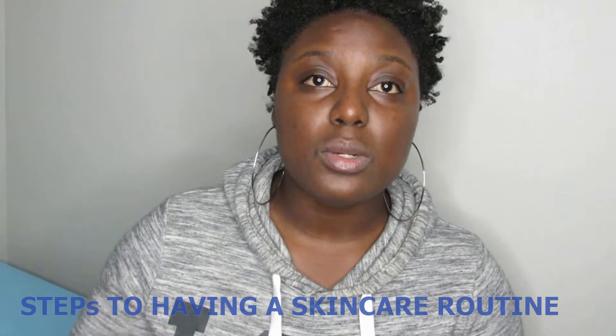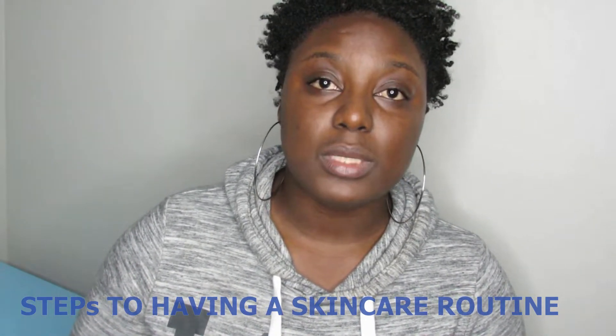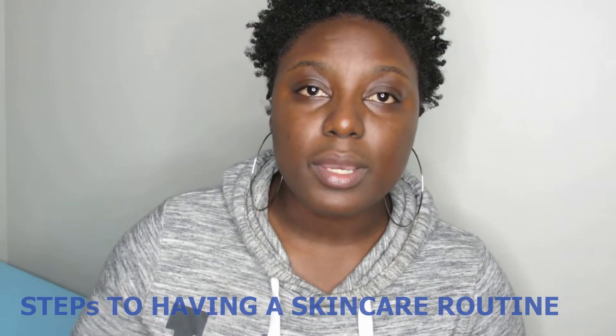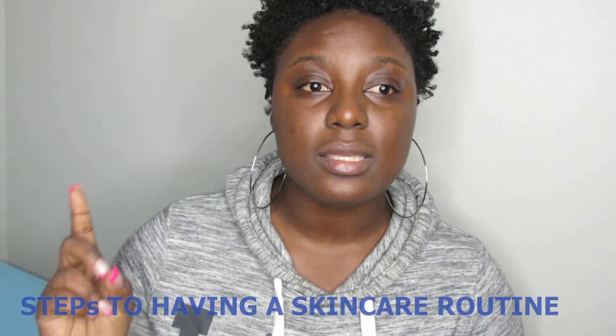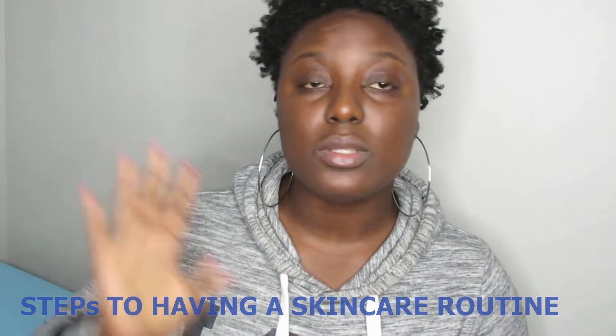Once you know those two things, it's easy to get into a routine. If you're someone who doesn't want to spend a lot of money and just wants to keep it simple, I would say the three things to do would be cleanse, tone, and moisturize. If you do those three things, you can notice a big difference in your skin.